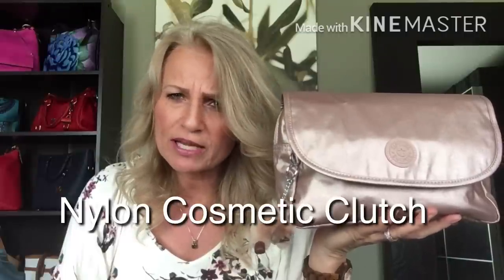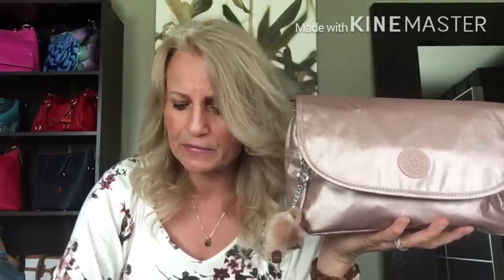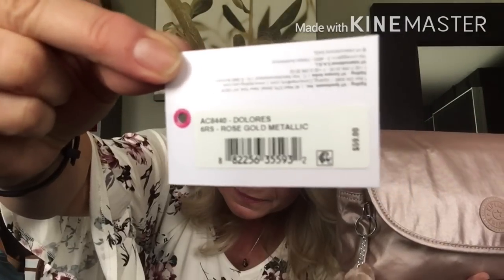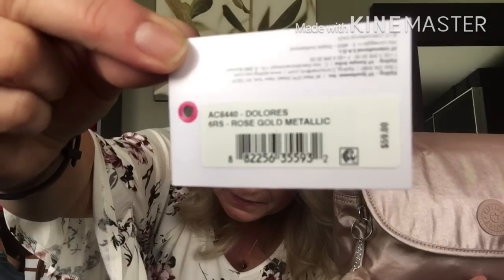I purchased this on QVC — here it is. This is the Kipling Dolores, I believe it's called a travel case or a clutch, and it is in the color rose gold metallic. It's still available on QVC if you're interested.